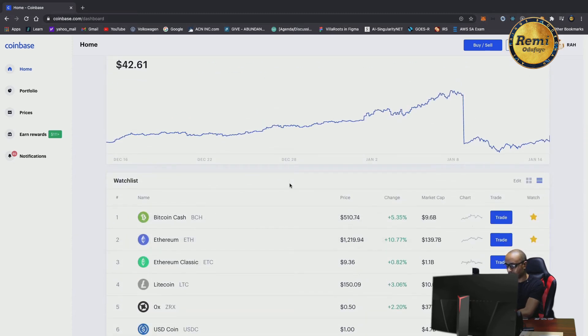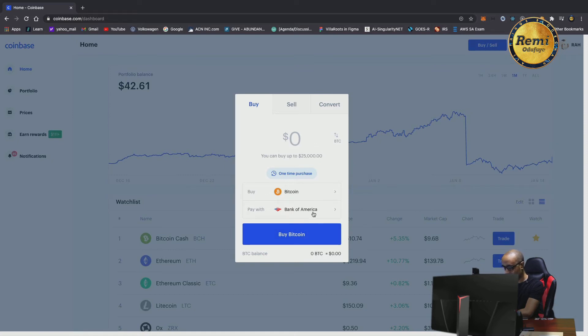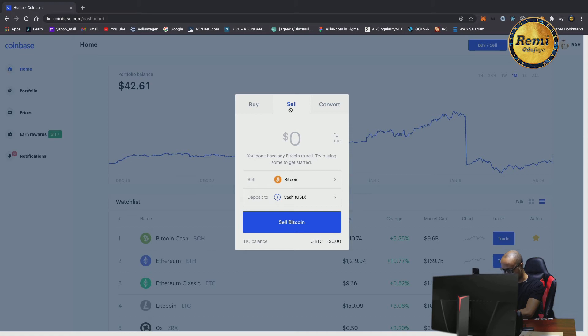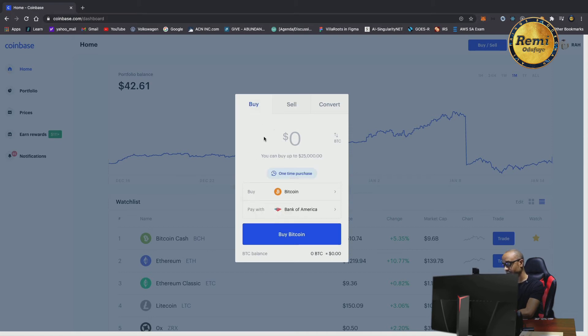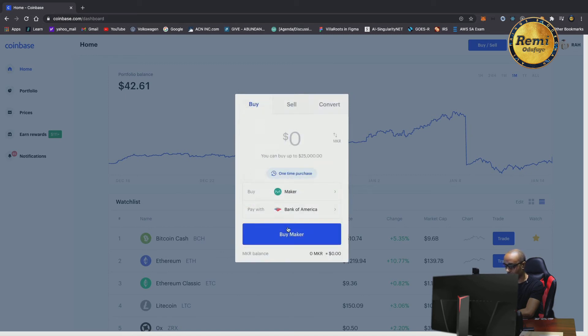Let me briefly show you how to buy and sell cryptocurrency. You can buy from your bank — where it says 'Pay with,' you just specify your bank details. I won't walk you through with my actual bank information. You can buy Bitcoin or change to any of the other cryptocurrencies — just scroll down, pick the currency you want, click buy, and it withdraws from your account immediately. It takes about three days to fully process, but the currency — Stellar or whatever you buy — is made available to you right away.